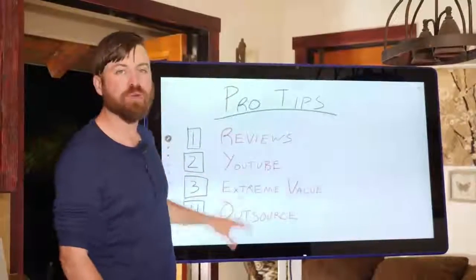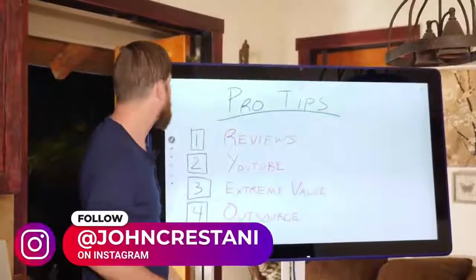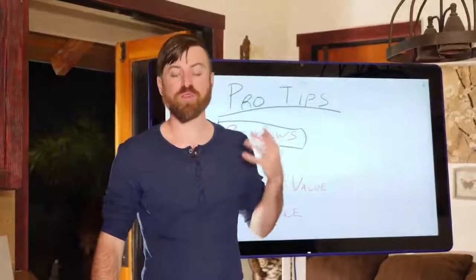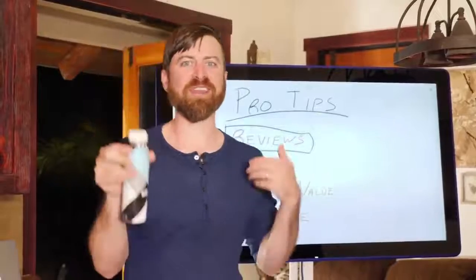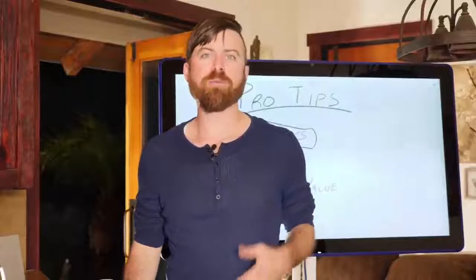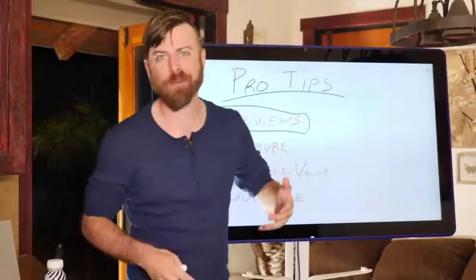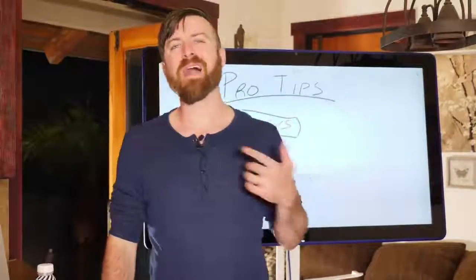To get the most money out of your website business, I highly recommend doing product reviews. The more products you feature in your blog or website, the better. If I was a YouTuber going for brand sponsorship deals, I would have products placed around my set all the time. With reviews, reviewing products regularly means you make a lot more money.